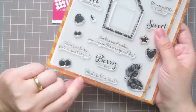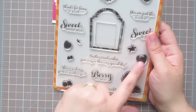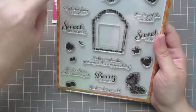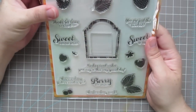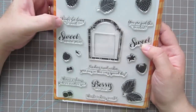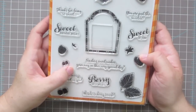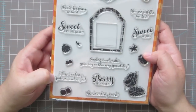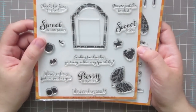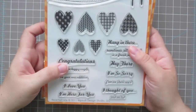The set is called Fresh Picked and it has two raspberries, two strawberries, two blueberries, a frame, a couple of leaves, some tops, and really cute sentiments: 'Fresh picked birthday wishes,' 'Just for you,' 'You are the sweetest,' 'Sweet of you,' 'Thanks for being so sweet,' 'Sweet birthday wishes,' 'Sending sweet wishes your way on this very special day,' 'There's no berry quite as sweet as you,' 'Berry best wishes,' and 'Thanks so very much.'